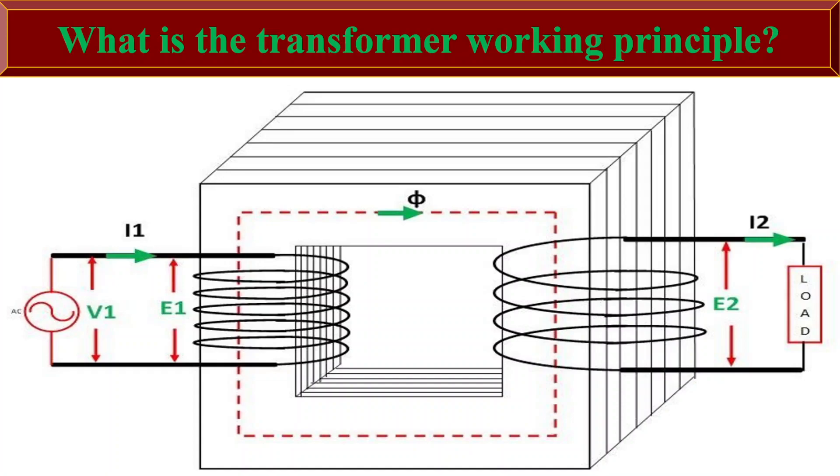What is the transformer working principle? The transformer operates on Faraday's law of electromagnetic induction.